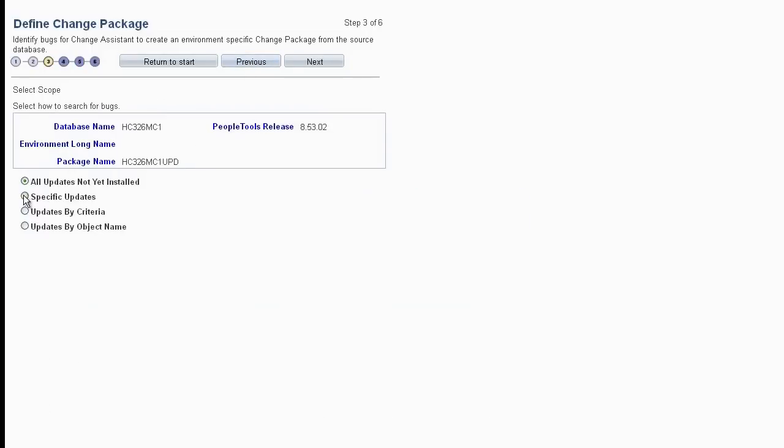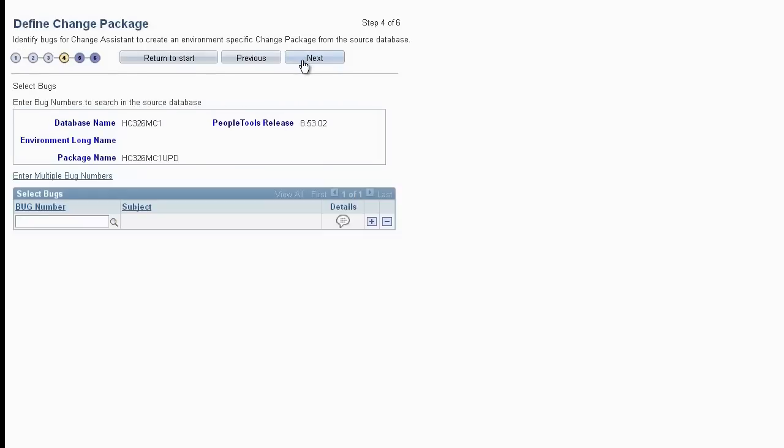You can search for fixes related to specific bugs by selecting the Specific Updates query option. The Search dialog makes finding specific bugs easy by enabling you to search by bug ID or subject. You can add as many rows as you wish to the grid, and you can also add bugs from a list by clicking the Enter Multiple Bug Numbers link.